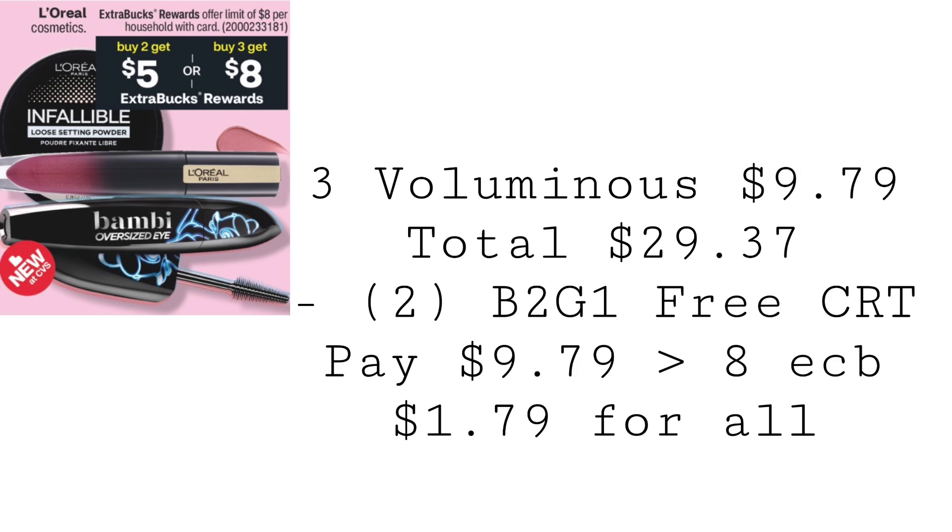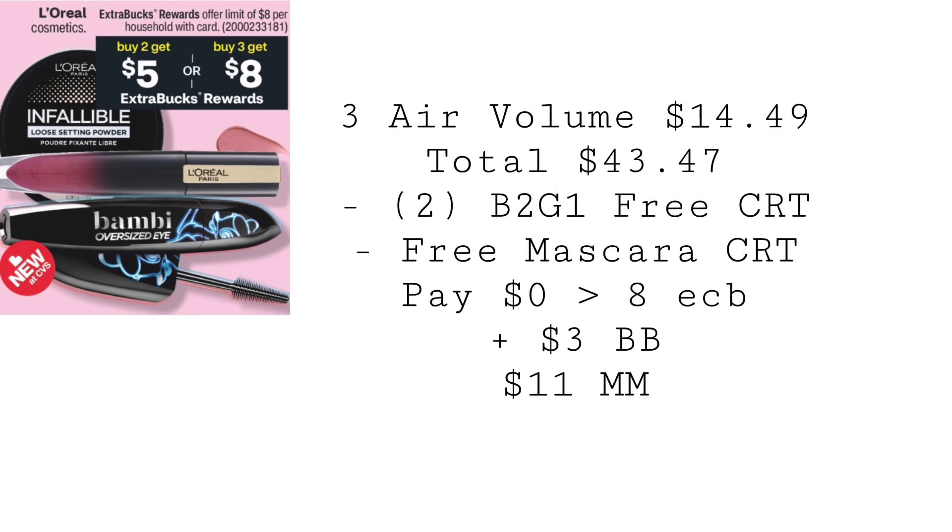Look how close we are to hitting Beauty Plus — that's three mascaras putting us towards our next free mascara. If you have that free mascara CRT, go ahead and pick up the most expensive ones. The most expensive at my store is the Air Volume at $14.49 each, so three total $43.47. Use two buy two, get one free L'Oreal Cosmetics CRTs and that free mascara CRT. You'll pay nothing, get back $8 in extra bucks, and with $43.47 in beauty, you'll get back $3 in beauty bucks within 48 hours, making all three an $11 moneymaker.